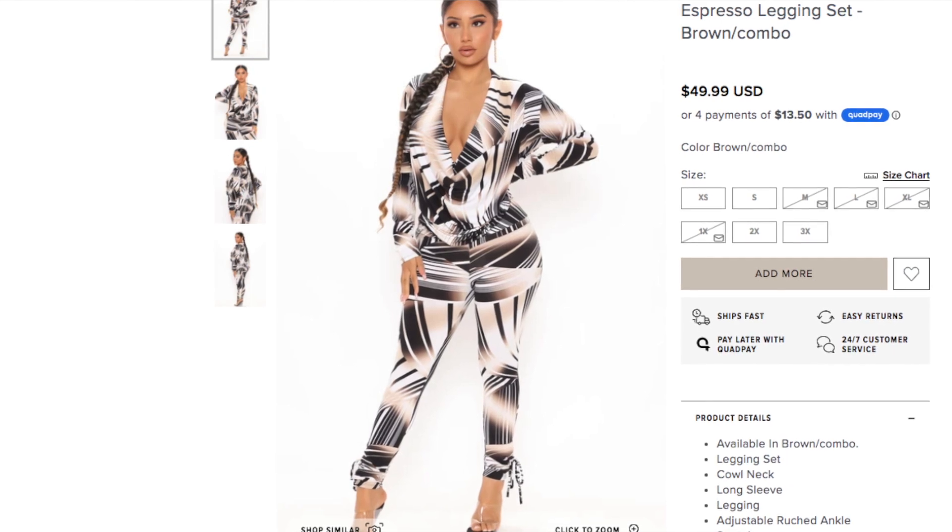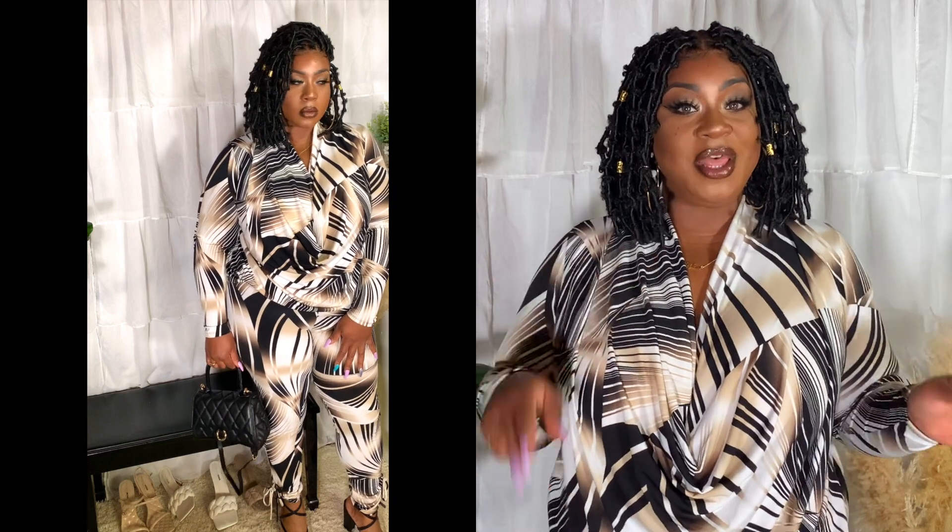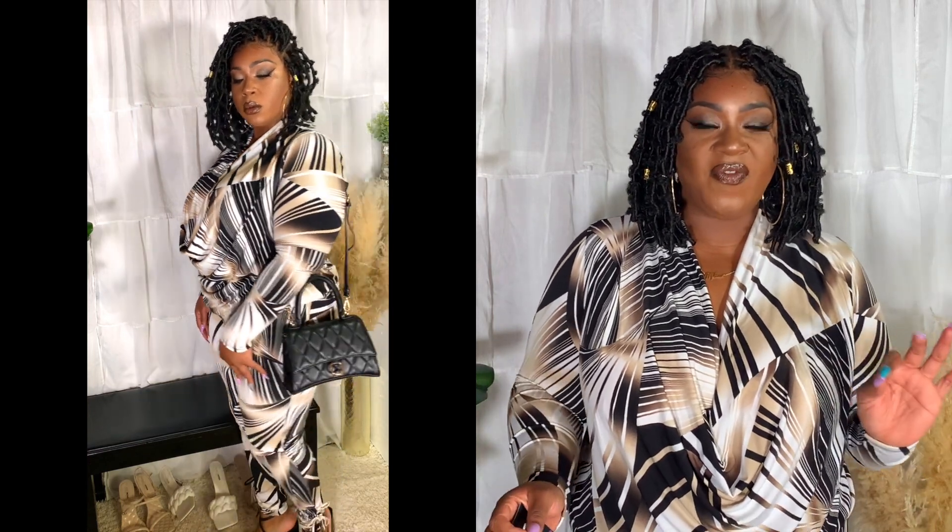The first outfit is called the Espresso Legging Set in a brown combo, size 2X. It's a polyester kind of material — very stretchy and loose. I love the way this thing dips. I thought it was a one-piece jumpsuit but it's actually a pair of pants and a shirt, which I don't mind because the way it hangs it looks like all one piece. It has long sleeves with a tiered look. The pants fit like joggers — they're cinched at the bottom with little ties on the side.